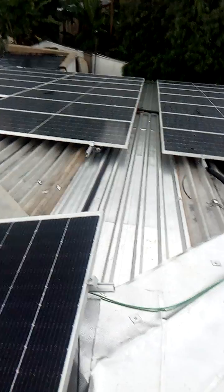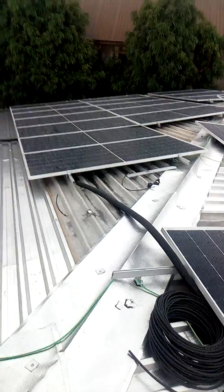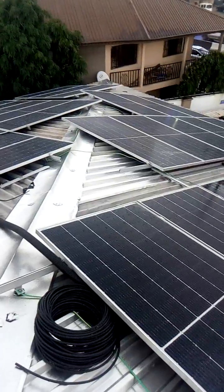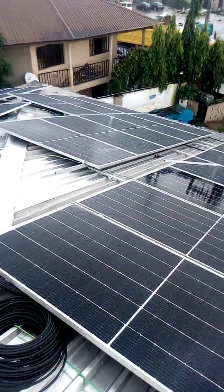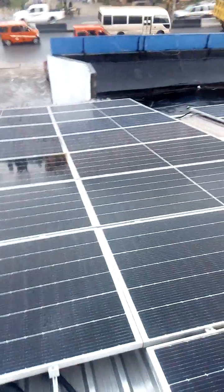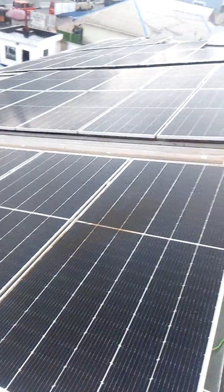Inside the equipment room, we have about 24 solar batteries, each rated 2 volts, 1000 AH. We have 3 Fronius inverters rated 15 kVA, we have 3 Quattro inverters rated 15 kVA each, and we have 1 Phoenix inverter — the critical inverter — rated 5 kVA.